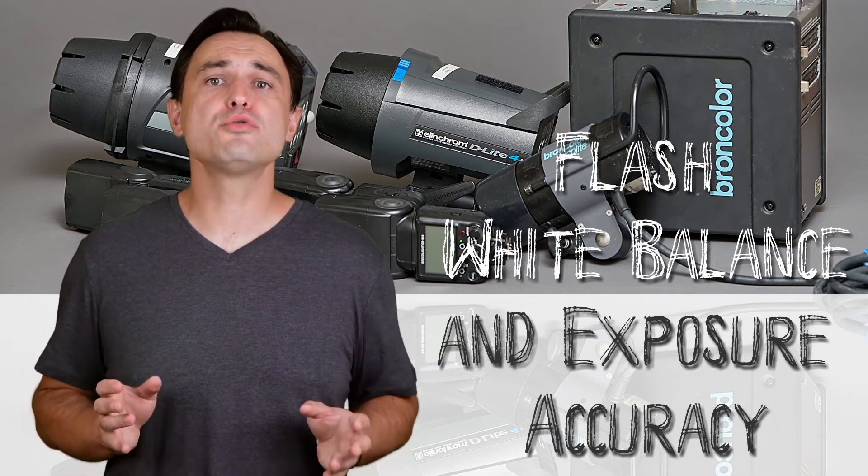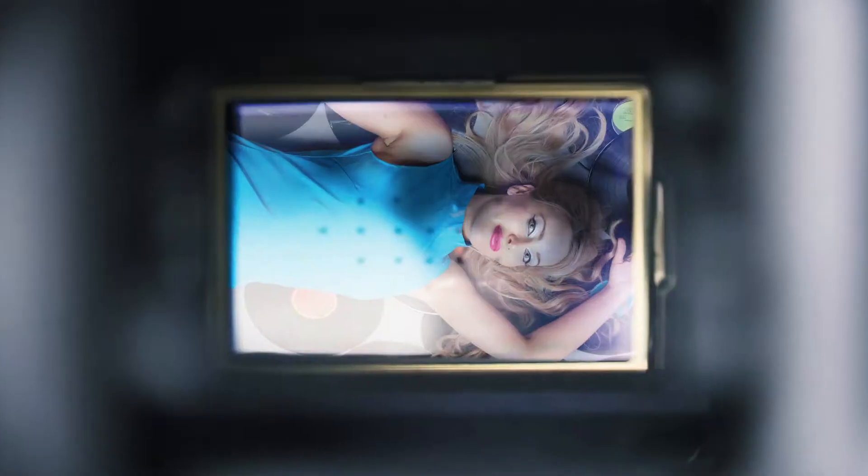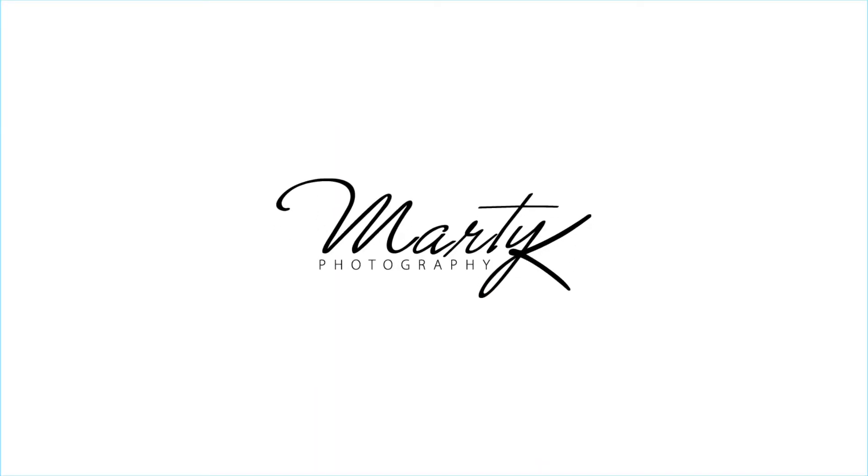In this SayCorner video, I'm going to compare various flash for color and exposure accuracy. These days, the market is flooded with so many brands of flash, from really cheap eBay specials all the way to high-end strobes costing thousands of dollars.